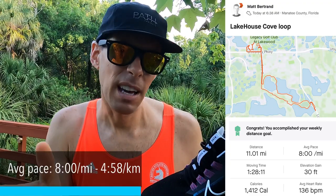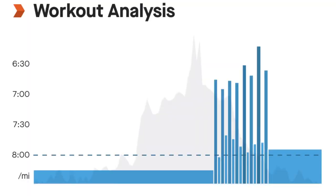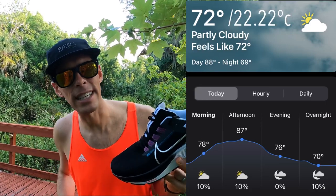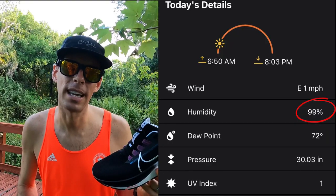Today's run was 11 miles at an average of eight minutes a mile, though it was a lot slower in the beginning and I picked it up later. I did eight one-minute intervals to see how these shoes perform when you pick up the pace. The effort felt consistent even if the splits weren't. Weather was 72 degrees Fahrenheit — 22.22 Celsius — and 99% humidity, so a real soaker. I bet these shoes gained some weight by the end.